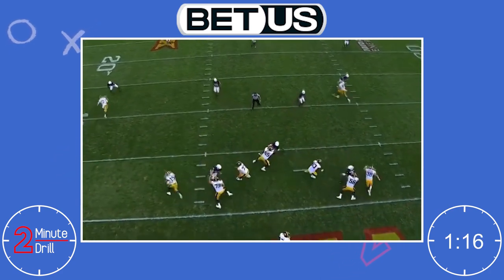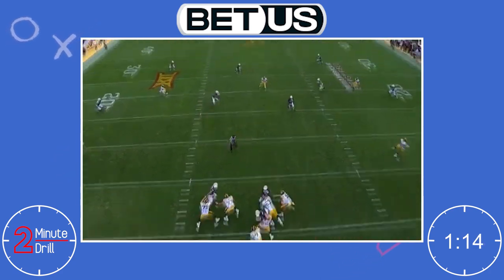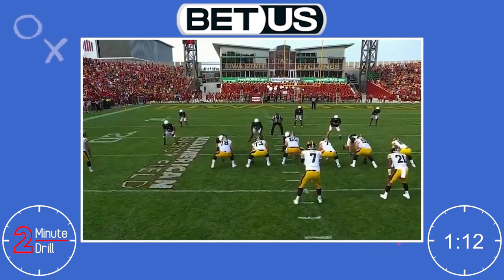With a 6'3", 290 pound frame, Linderbaum could easily have some issues against larger defenders and needs to add some weight before going to the NFL.